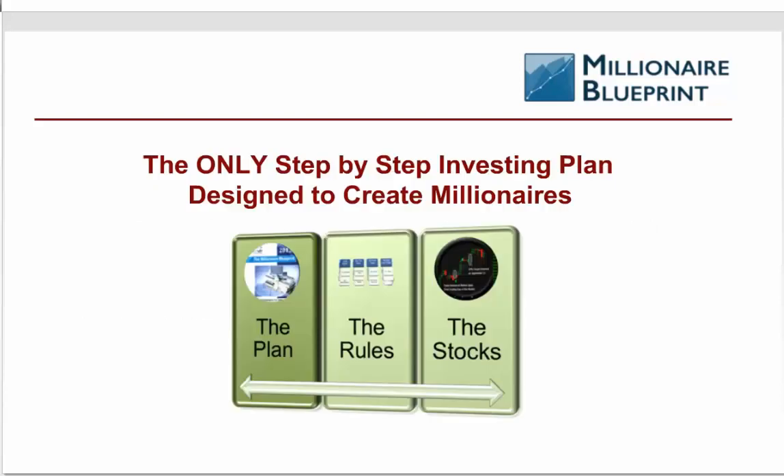In fact, I got a letter yesterday from one of our members. Just a couple of months making some minor tweaks to her portfolio, she was up over 12% in her IRA. So we were very happy to see that.